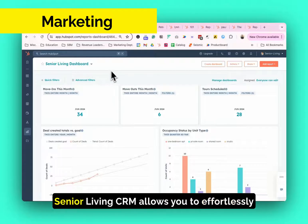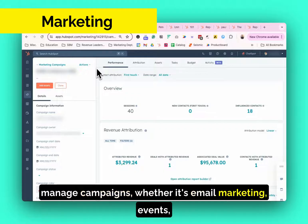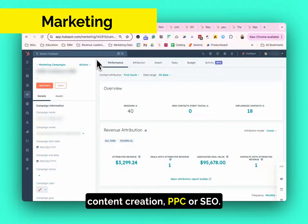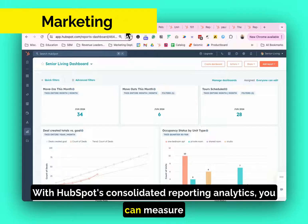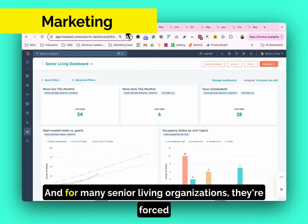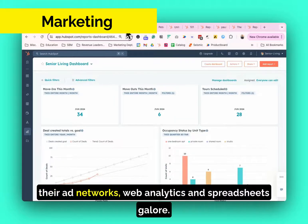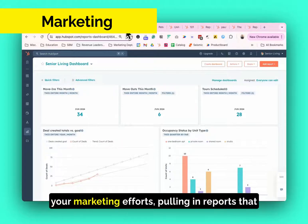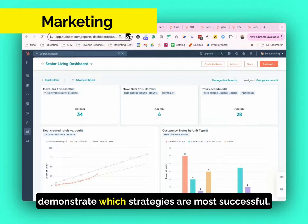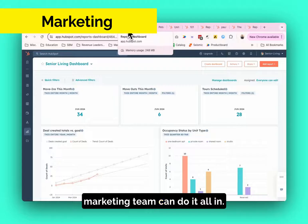For marketing, Senior Living CRM allows you to effortlessly manage campaigns, whether it's email marketing, events, content creation, PPC, or SEO. With HubSpot's consolidated reporting analytics, you can measure the impact of every campaign under one roof. Many Senior Living organizations are forced to cobble together data points from their CRM, ad networks, web analytics, and spreadsheets. Imagine having a single platform where you can view, manage, and execute all of your marketing efforts, pulling in reports that demonstrate which strategies are most successful. This is the one platform that your marketing team can do it all in.